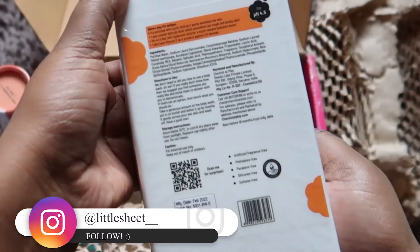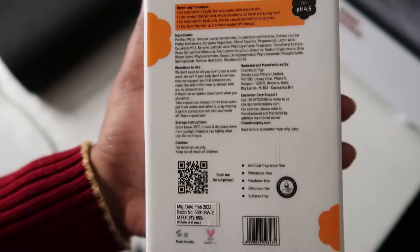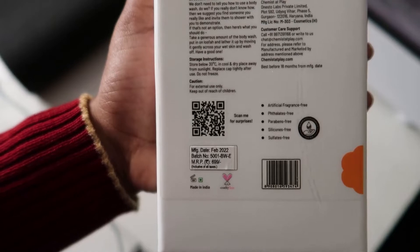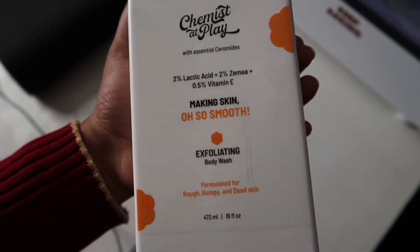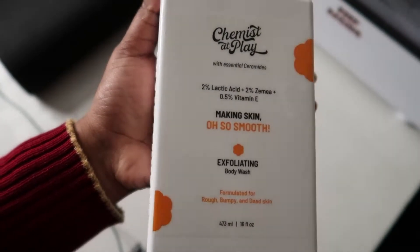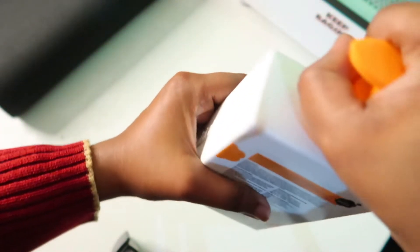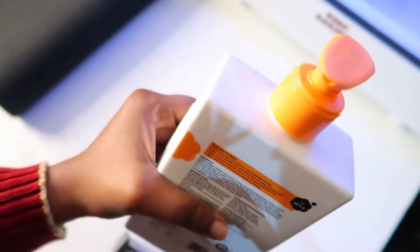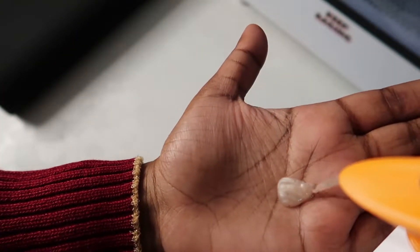The smell is just neutral. The packaging is very cute — I like it and you would like it too. For performance, you have to use it for a longer time to see younger-looking skin on your body. 2% lactic acid is a mild exfoliator, and for the body it becomes even milder along with 2% zemia and vitamin E.